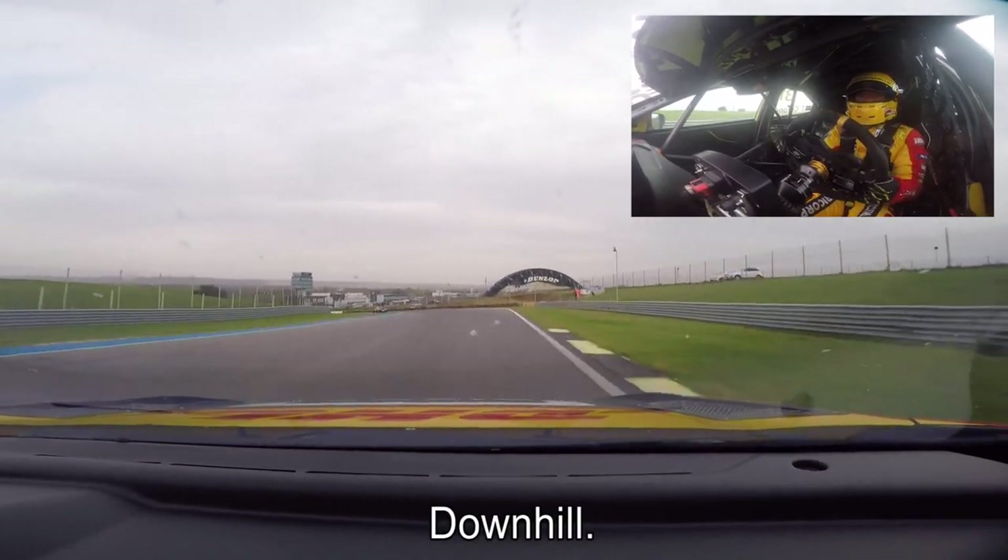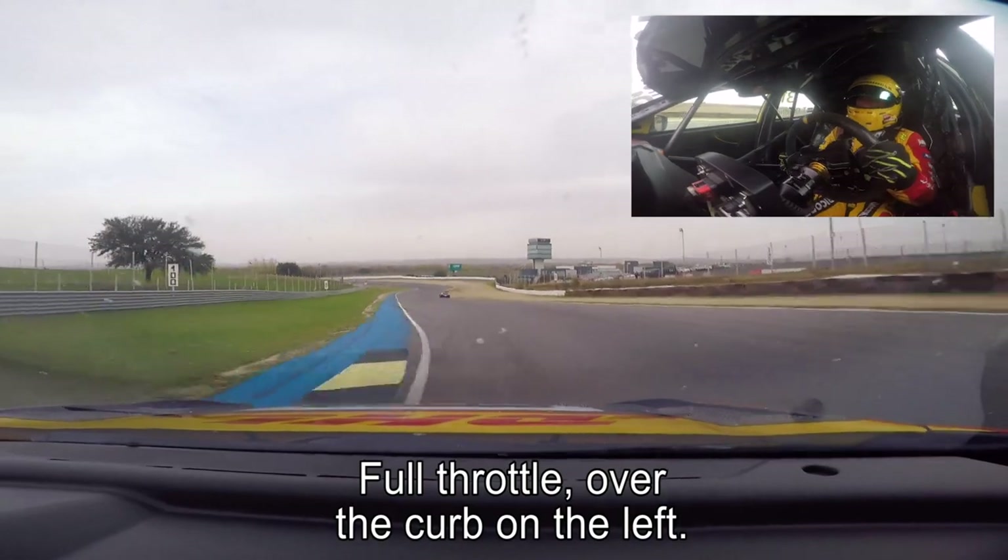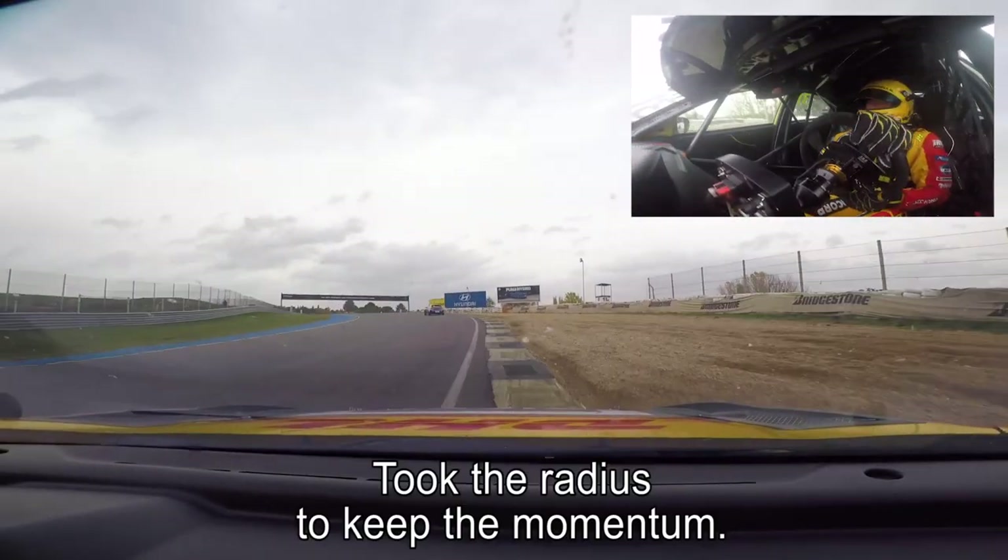Then we go downhill. Full throttle over the curb on the left and then hard braking — hard braking point, downhill, big time downhill.